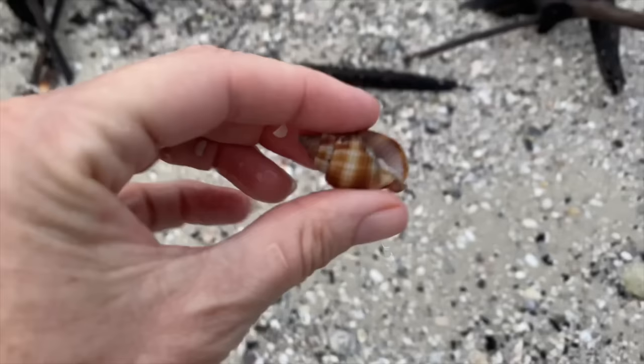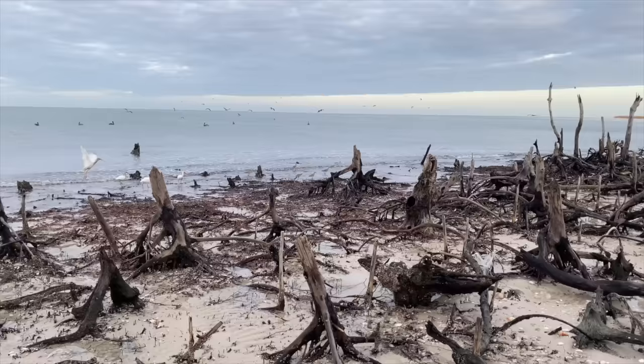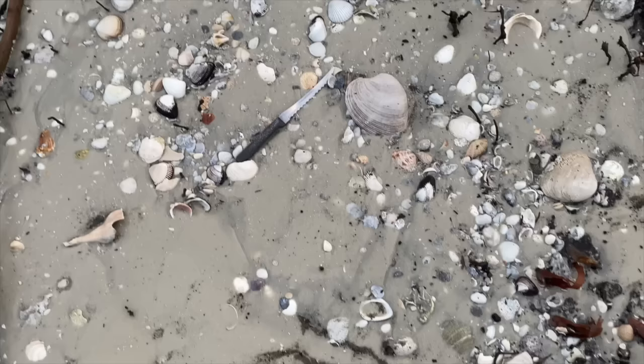And a little common nutmeg. Frankly I don't find them all that common. They're not terribly rare per se - I do find them, but not all that common. A lovely nutmeg. So the tide is out. It will be coming back in shortly. And the birds are having their breakfast and having a good old time.